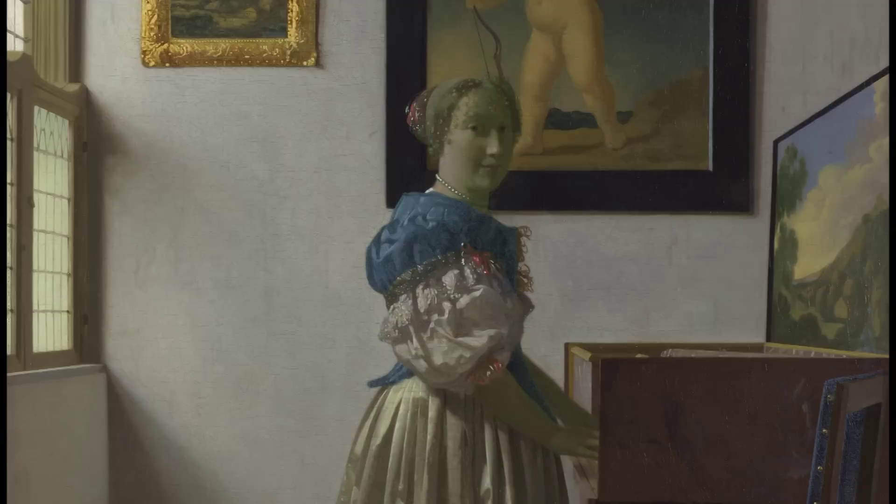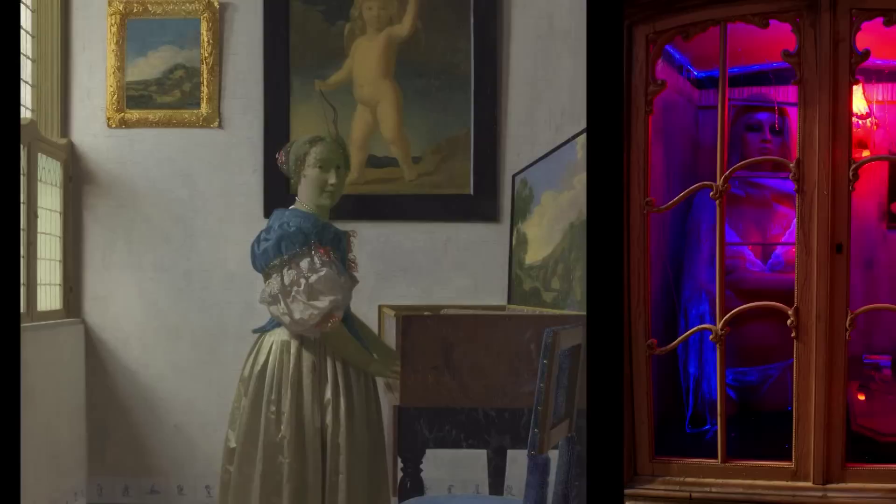It might seem heretical to those who love Vermeer for his cool, abstracted beauty, but his lady standing at the Virginals is a pictorial cousin of Jutta standing in her window.